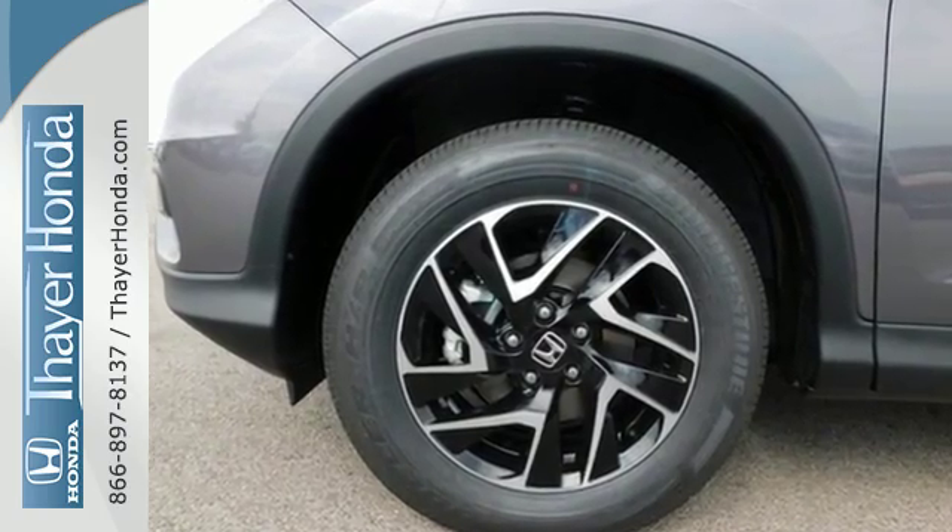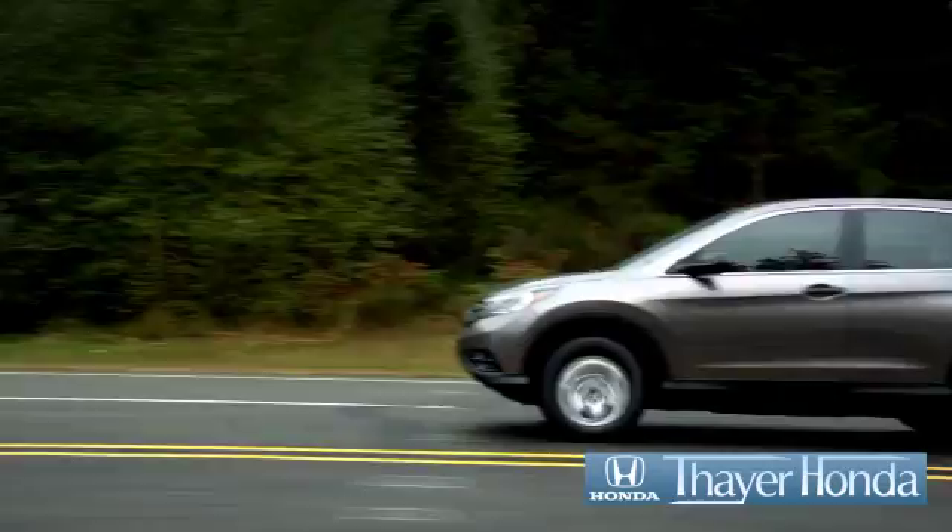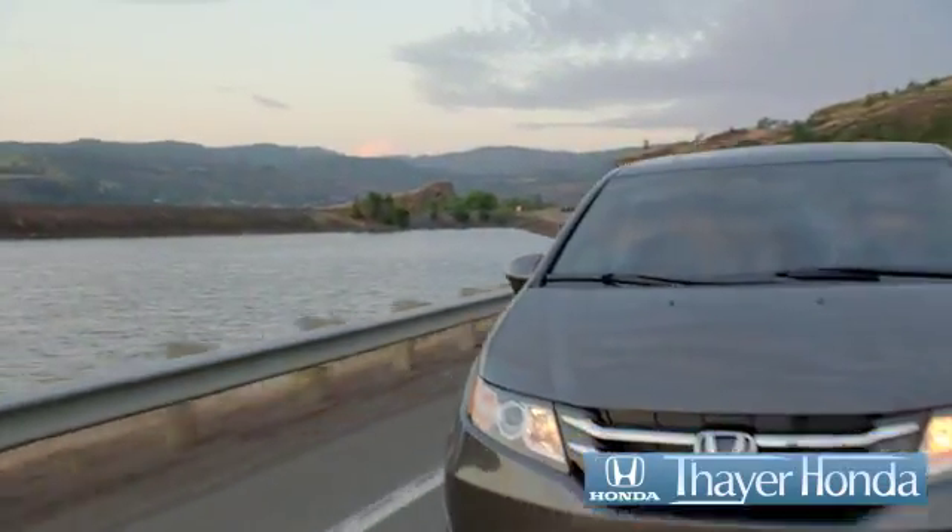This CR-V packs a punch and can pack it in. Come in today for a test drive. Your Honda is happy to pass the savings and quality on to our customers.